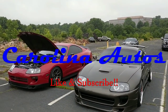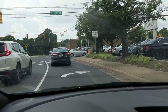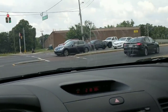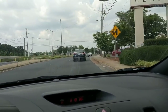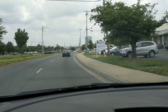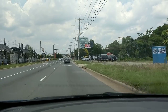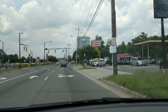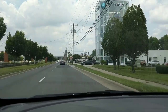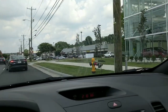Here we go, about to pull into the Carvana location. Time to pick up the new car. It should be right here around the corner — oh, there it is! You see the vending machine there? I'm so excited. It looks like we need to pull in right over here.